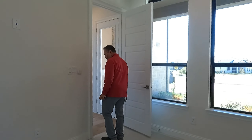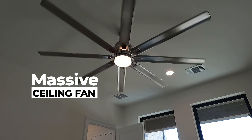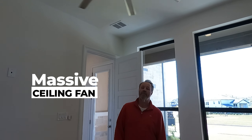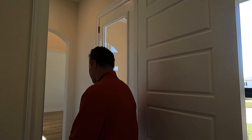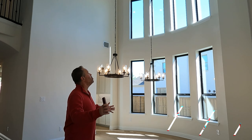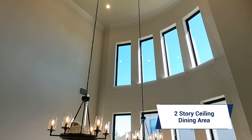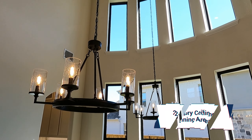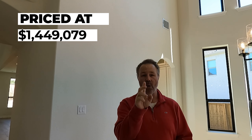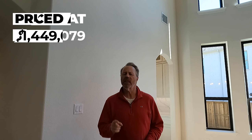You can still see there's plastic on the floor so they're still working on this. Look at this dining area — two stories again. Look at all these windows pouring in all that light. This fan is massive; it will cool you down on those hot summer nights. The house is four bedrooms, five bathrooms, 4,538 square feet, and it's offered at one point four four nine.